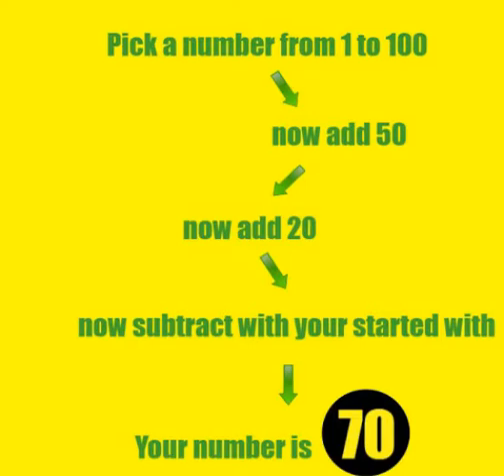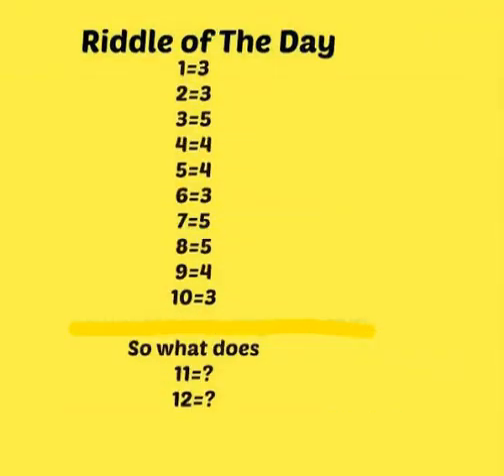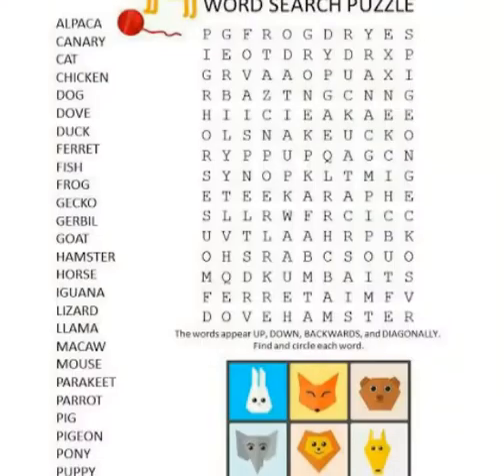In certain regions, PEMDAS — parentheses, exponents, multiplication, division, addition and subtraction — is the synonym of BODMAS. It explains the order of operations to solve an expression.